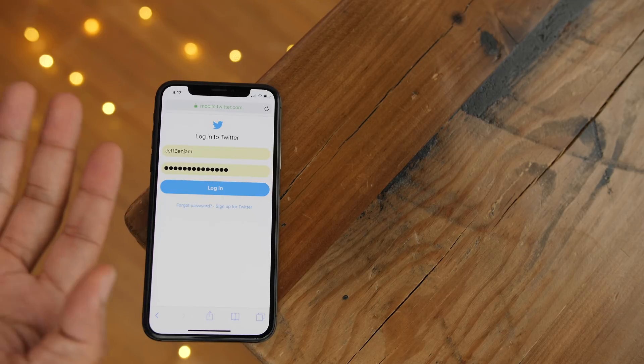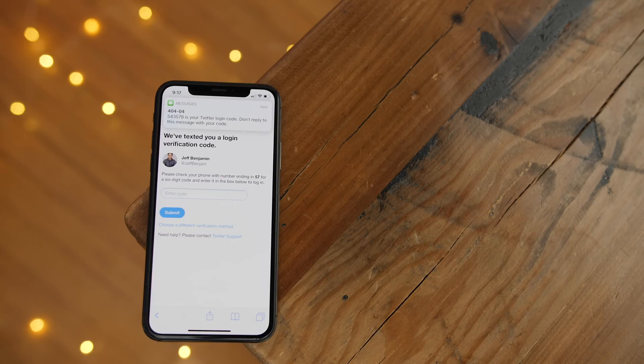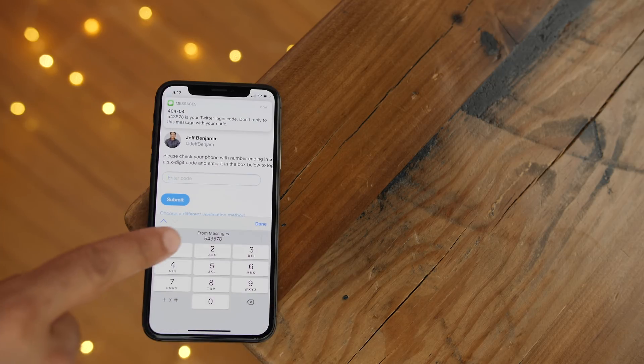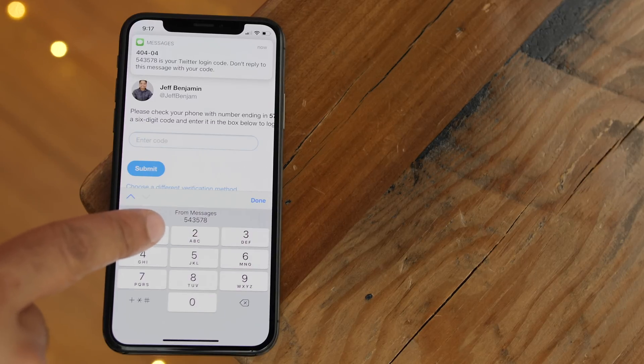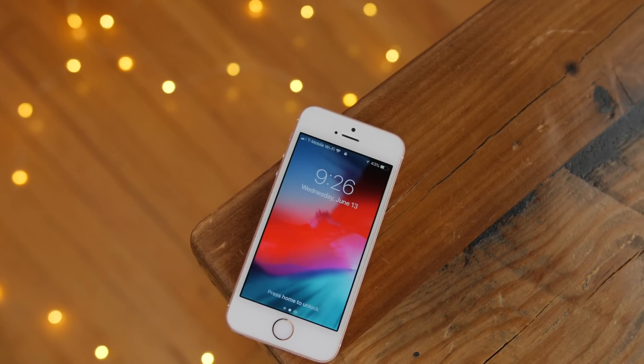And lastly, security code autofill is a wonderful new addition to iOS 12. When you receive a security code via SMS, instead of having to type that code out, it will automatically appear as an autofill option in your QuickType keyboard. So now all it takes is a simple tap to autofill your security code.